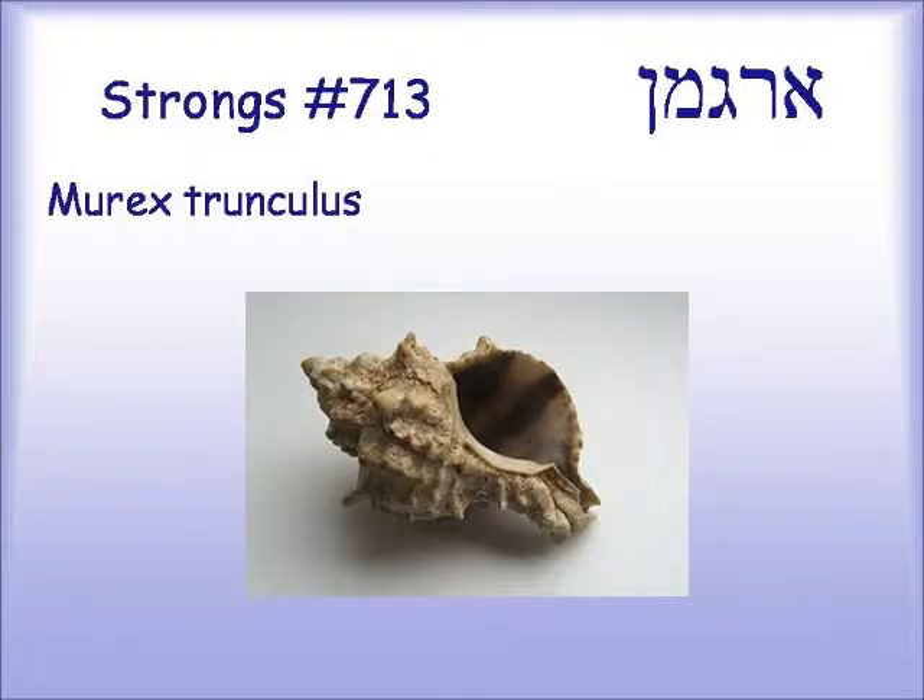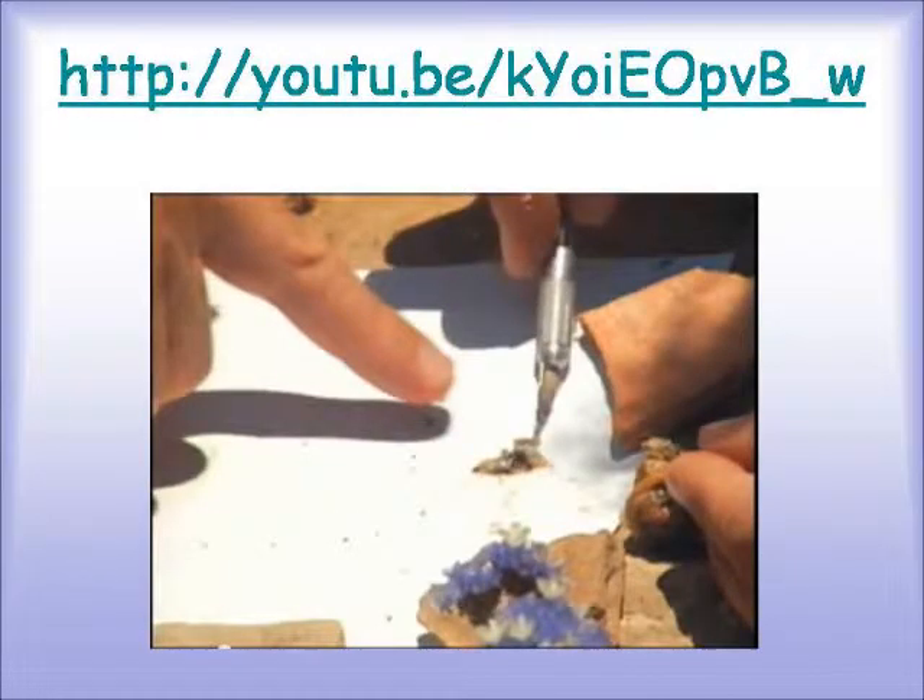We know that this color dye comes from a snail in the ocean called Murex Trunculus. We're going to watch a short piece of a video showing how the dye comes out of the snail. The purple dye is associated with royal garments and things that are very expensive, and when you see how the dye comes out of the snail, you'll understand why. The URL for watching the whole YouTube video is posted here — it's actually a three-part series on the Chilazon.